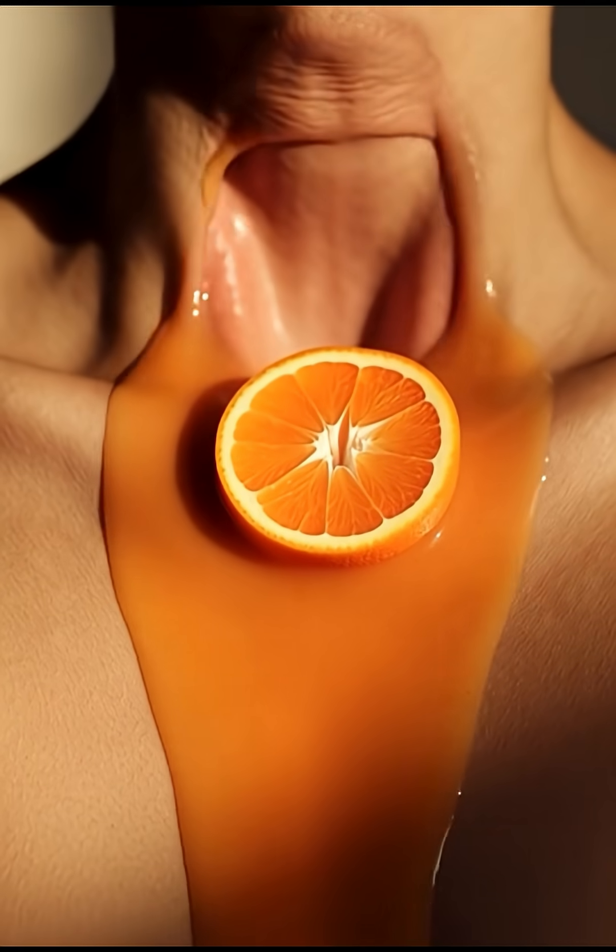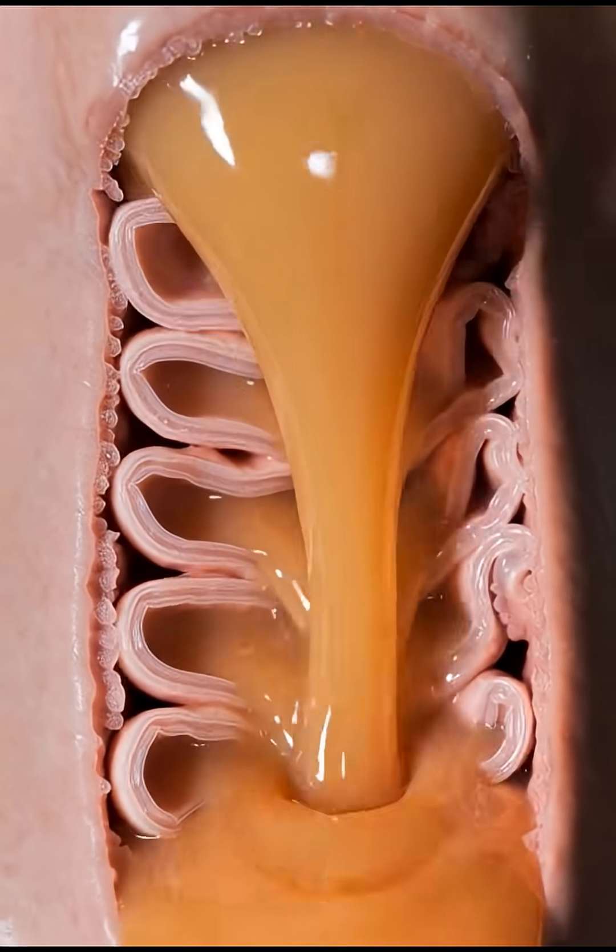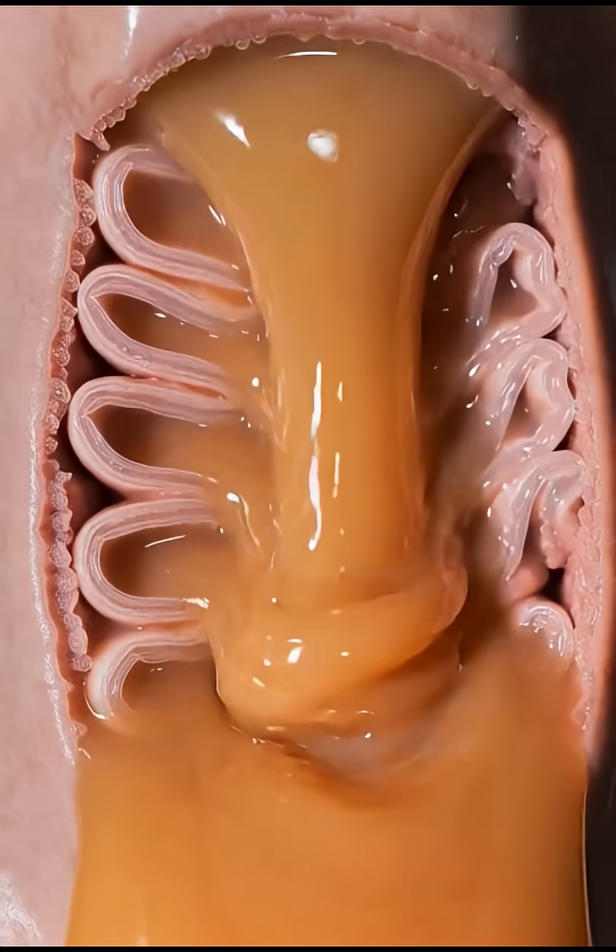Your tongue then pushes the orange pulp to the back of your mouth, sending it down the esophagus, where gentle peristaltic waves move it toward the stomach.